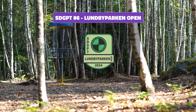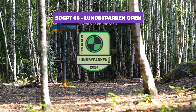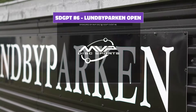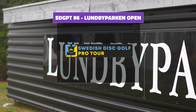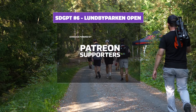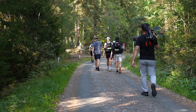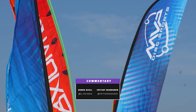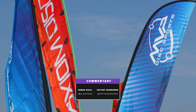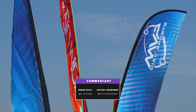Hello everybody and welcome to the back nine of Lundbyparken Open, the sixth stop of the Swedish Disc Golf Pro Tour, sponsored by MVP Discs. Thank you to our Patreon supporters as well — I wouldn't be able to do it without you. My name is Fritjof Agirjen, I'm here with my co-commentator Derek Skull. How you doing, buddy?